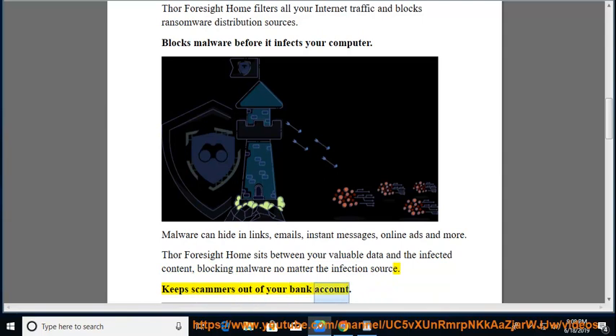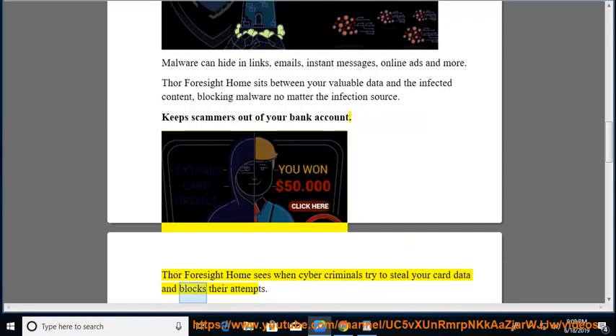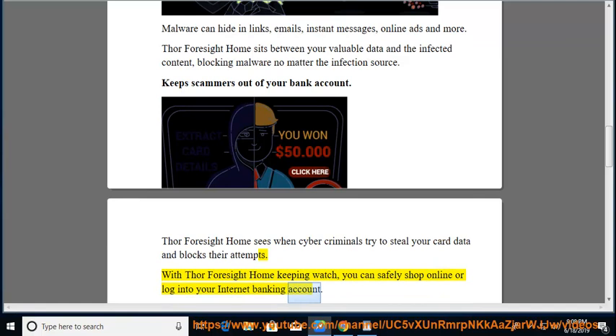Keeps scammers out of your bank account. Thor Foresight Home sees when cybercriminals try to steal your card data and blocks their attempts. With Thor Foresight Home keeping watch, you can safely shop online or log into your internet banking account.